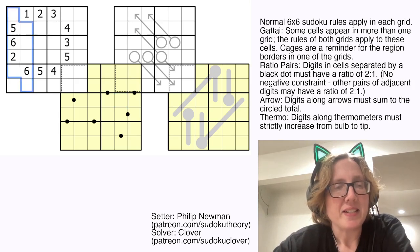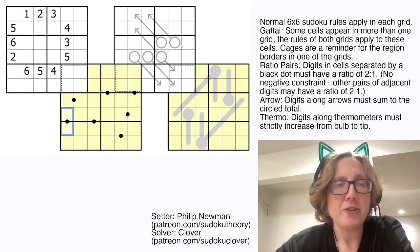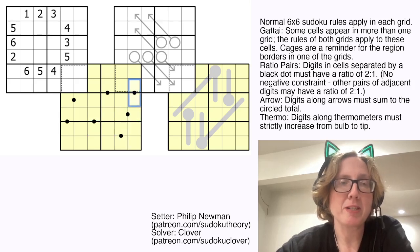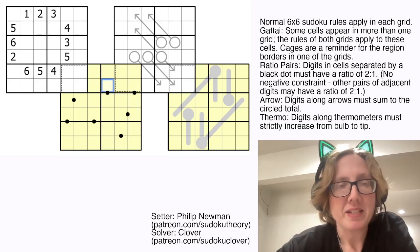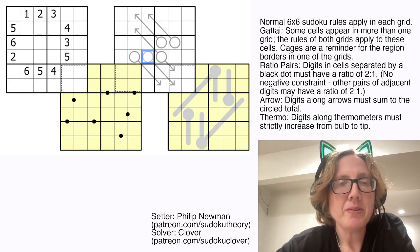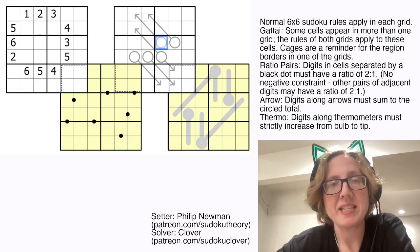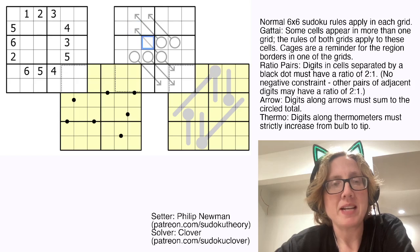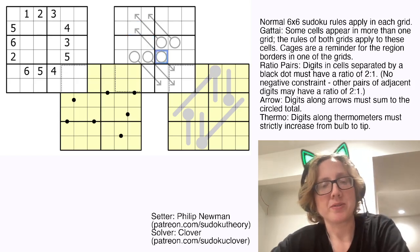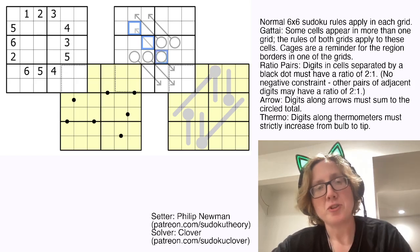The first grid is a classic 6x6 Sudoku. The second grid is a ratio pairs Sudoku — black dots indicate pairs of cells that have digits in a 1 to 2 ratio, meaning one of them is twice as big as the other. For example, this could be 3 and 6, or 2 and 4. Not all black dots are necessarily given. The third is an arrow Sudoku: for each arrow, the digits along that arrow have to sum to the number in the attached circle. We do have one circle here with two different arrows — the rule is that each arrow has to separately and independently sum to whatever's in the circle. So these two have the same value, and these two also sum to that value.